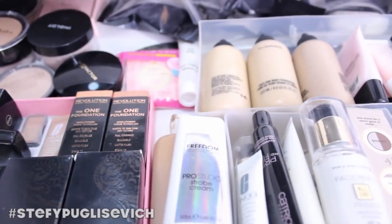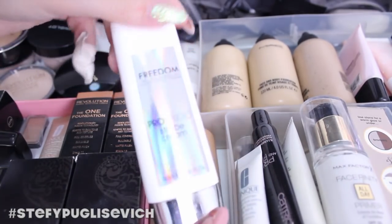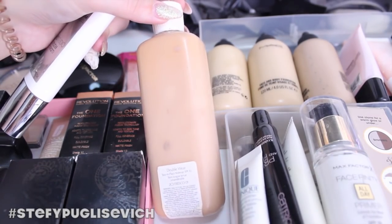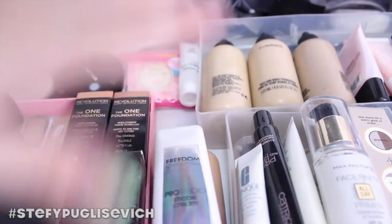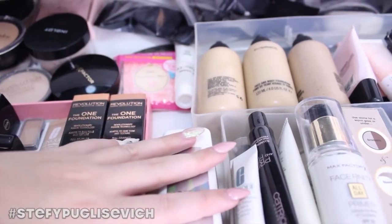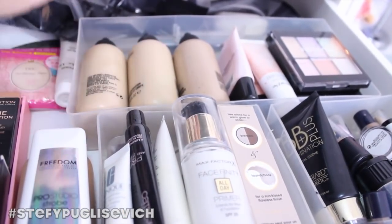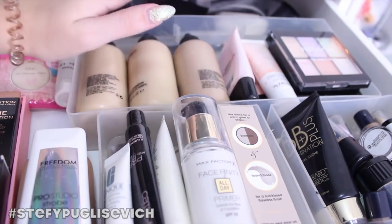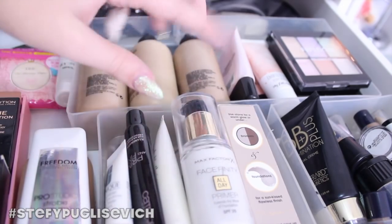Moving on, I've got Freedom Makeup Pro Studio Strobe Cream, which is the dupe for the MAC Strobe Cream. I've got a big Estee Lauder Double Wear Foundation in Fresco — that was given to me by the counter lady. I also have three MAC Face and Body foundations, which are really handy for freelance set work. And at the bottom there are loads of different primers.